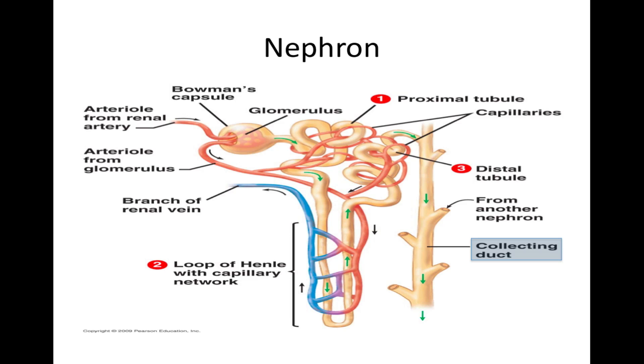Bowman's capsule envelops a ball of capillaries called the glomerulus. The glomerulus and Bowman's capsule make up the blood-filtering unit of the nephron. Here, blood pressure forces water and solutes from the blood in the capillaries across the wall of Bowman's capsule and into the nephron tubule. The rest of the nephron refines the filtrate. The tubule has three sections: the proximal tubule, the loop of Henle — a hairpin loop carrying filtrate toward and in some cases into the medulla and then back toward the cortex — and the distal tubule, which is the most distant from Bowman's capsule. The distal tubule drains into a collecting duct, which receives filtrate from many nephrons.